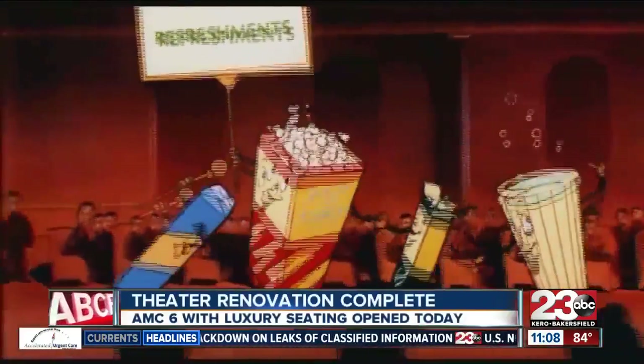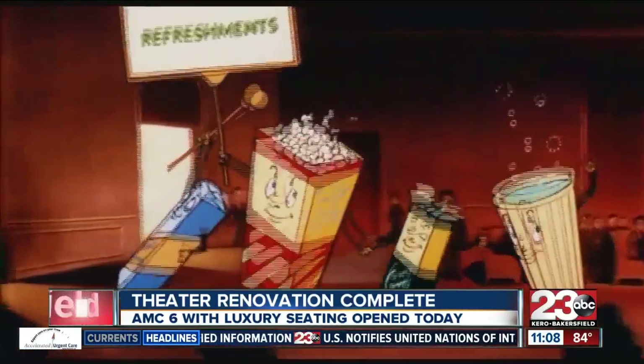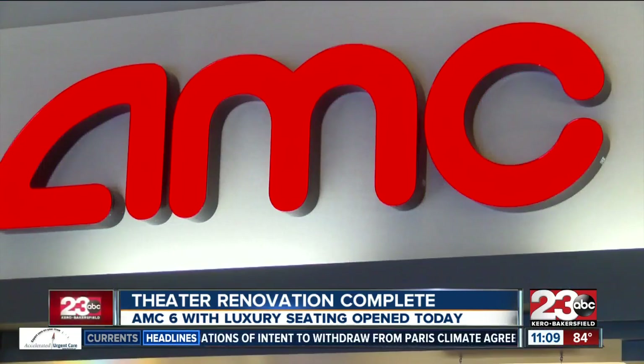AMC 6 was previously a discounted theater showing second-run movies, but now they'll be offering first-run movies, having you sitting back, relaxing, and watching the latest Hollywood blockbuster. Popcorn, soda machines, and treats are what you'll discover at the newly renovated AMC 6 theater.